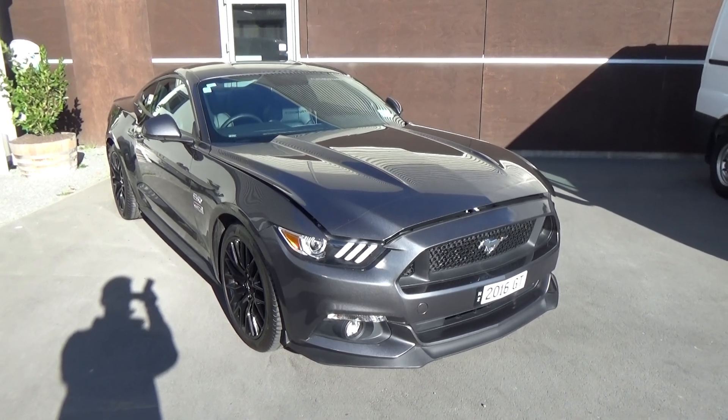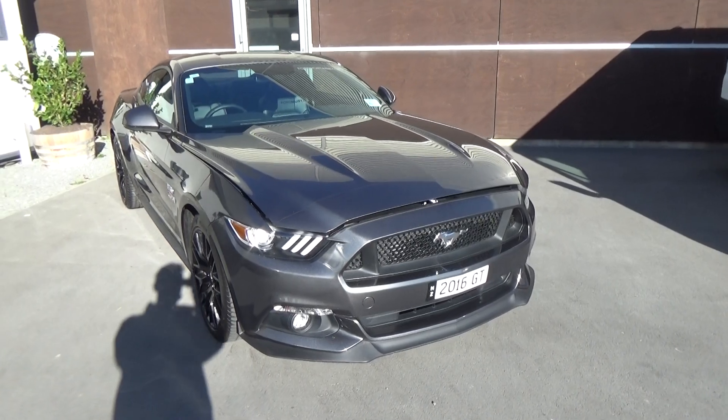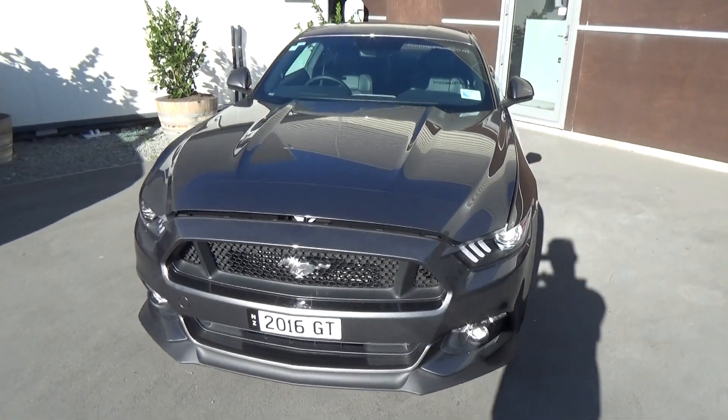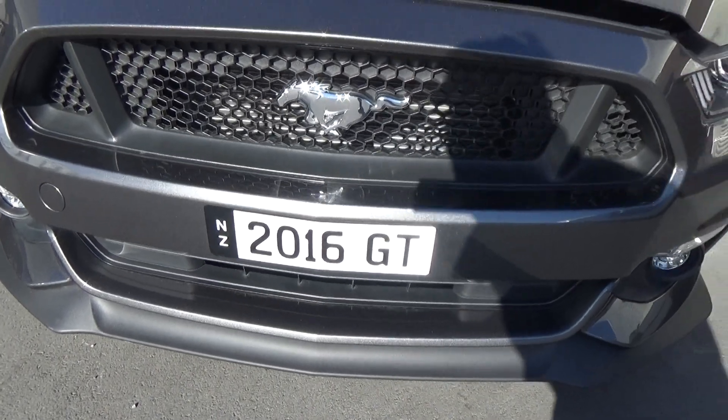Hi, Nick here from Team Hutchinson Ford. Today we have a 2016 Ford Mustang GT for sale by Team Hutchinson Ford. The color is magnetic, and this vehicle comes with the personalised plate '2016 GT'.